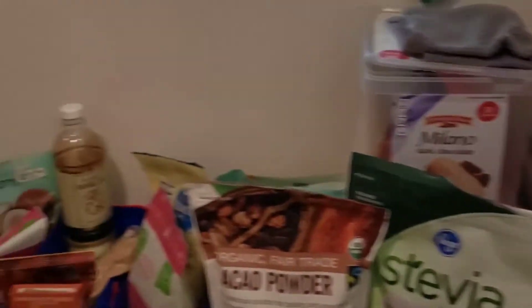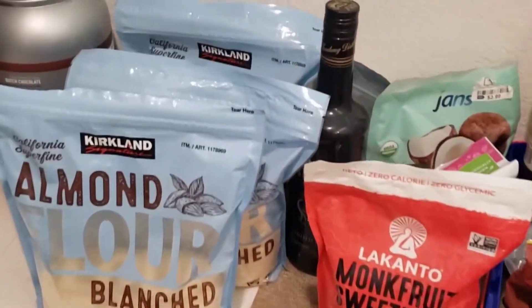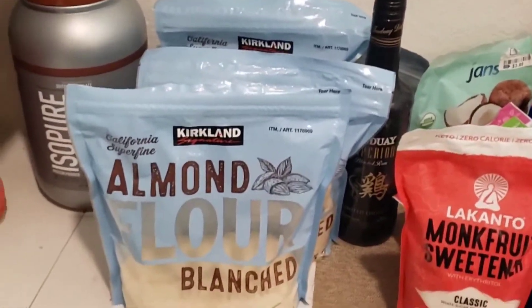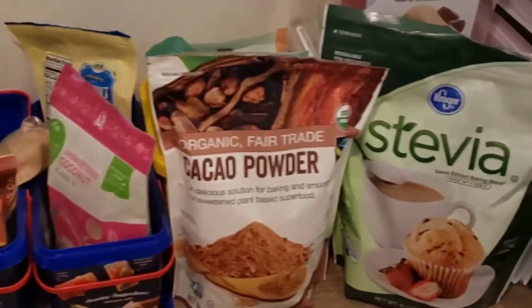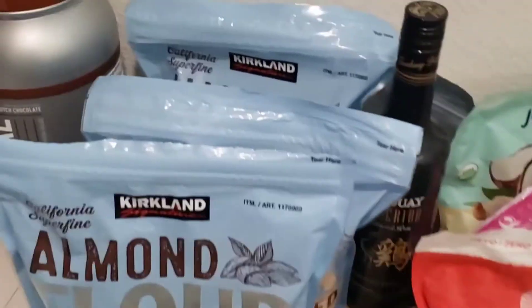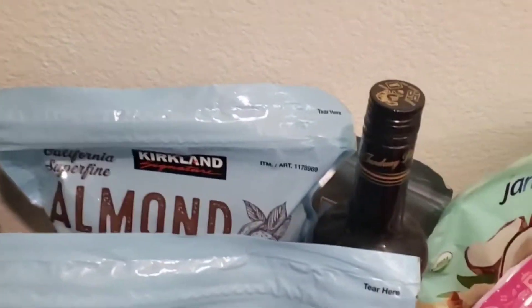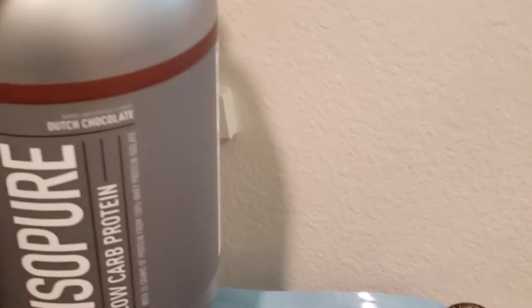So this is my pantry. I'm not going to say it's the most organized — my wife's probably not going to like that I'm filming in here — but I thought it'd be really cool to show. This is kind of the baking section of my pantry. You'll see that I have lots of almond flour, and I also have Isopure low carb chocolate protein shakes. I do drink protein shakes occasionally, not all the time.